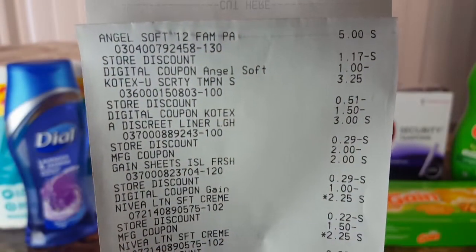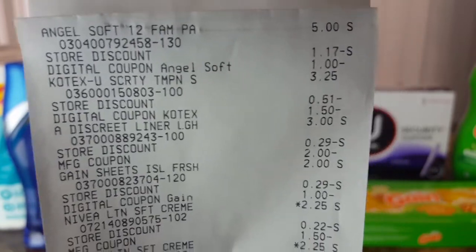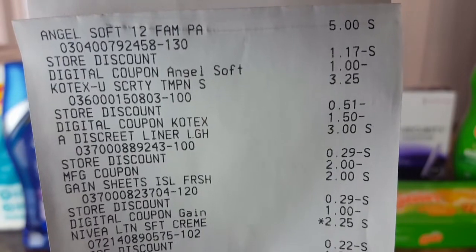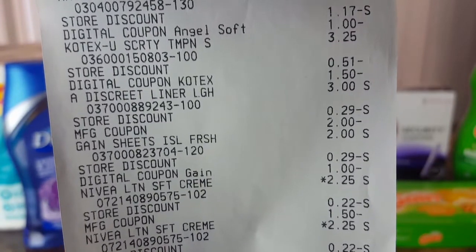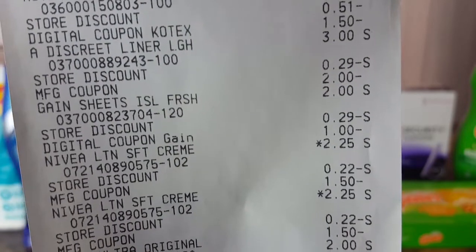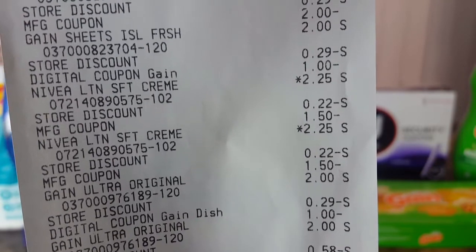Here's the receipt. The Angel Soft was $5, with $1.17 off and one dollar for the digital coupon. The U by Kotex tampons were $3.25, with 51 cents off and the $1.50 digital coupon. The Always Discreet liners were $3, with 29 cents off plus the two dollar paper coupon. The Gain dryer sheets were $2, with an additional 29 cents off and a dollar digital coupon.